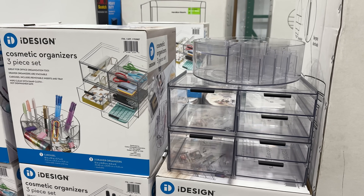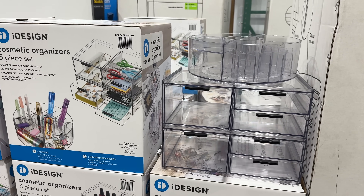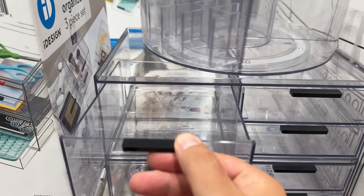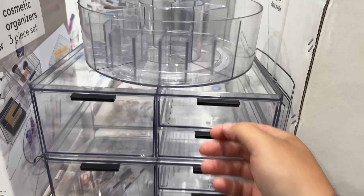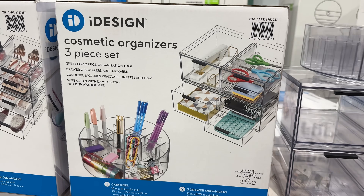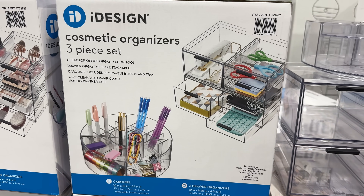On the topic of organization and a fantastic deal for currently $20, this three-piece organizer set would be perfect for makeup or at the office. The carousel, which by the way spins effortlessly, has removable inserts and trays are included. The drawer organizers are also stackable.